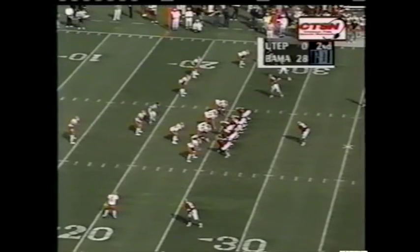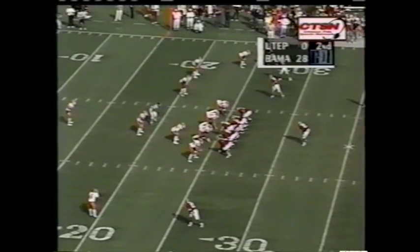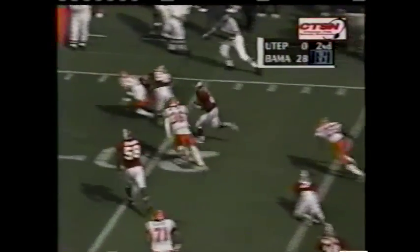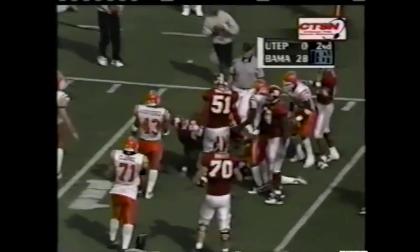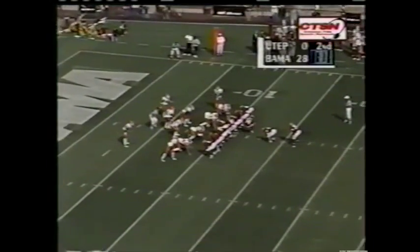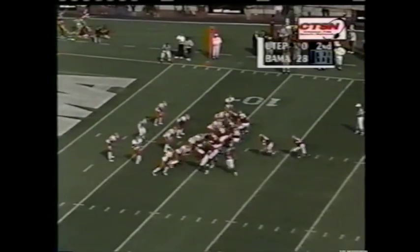Terry Jones Jr. — a rare drop on his part. Option back to Galloway, turns it up, dives inside the 15 and will have a first down. Four for four — Bama's got it at the 10.